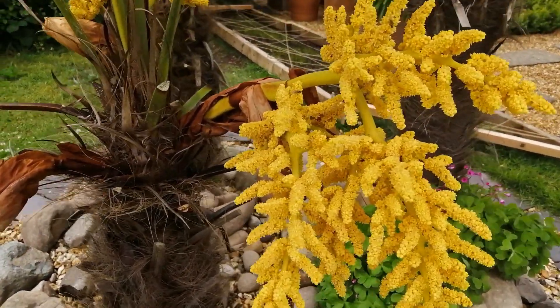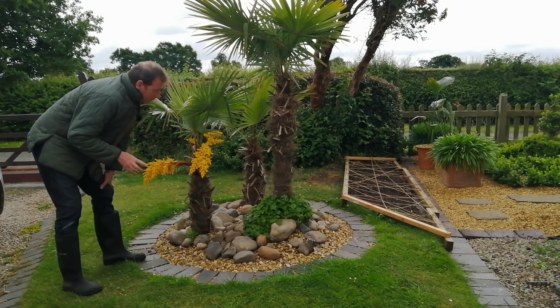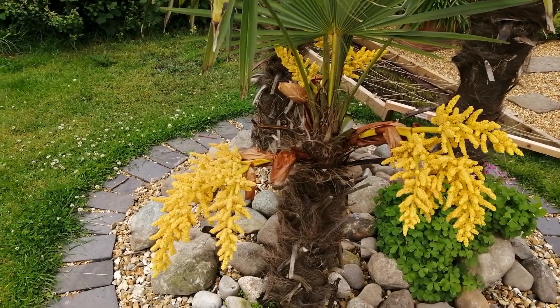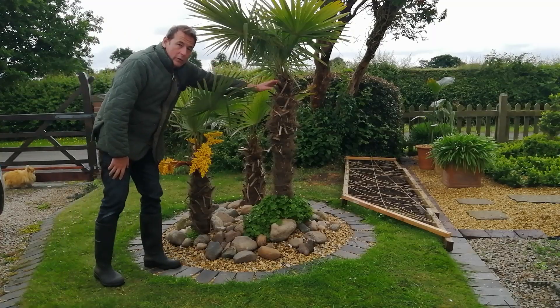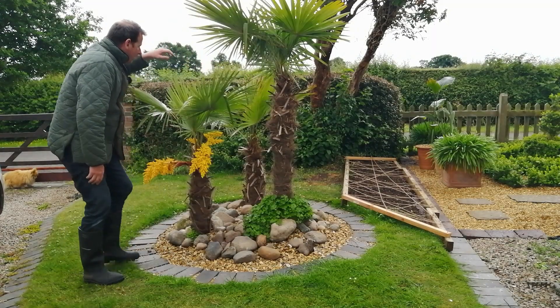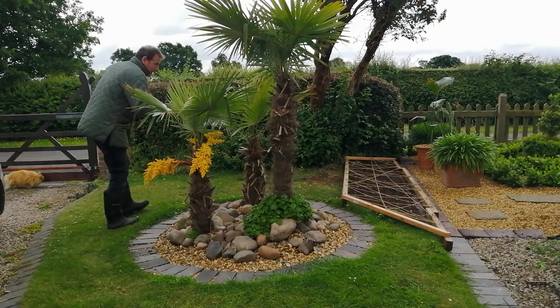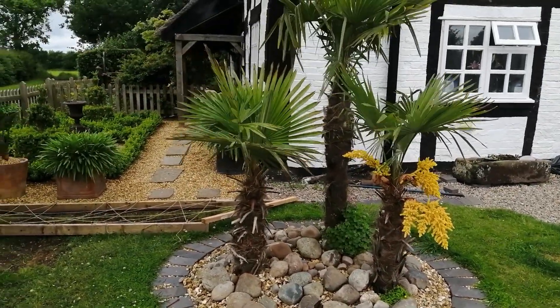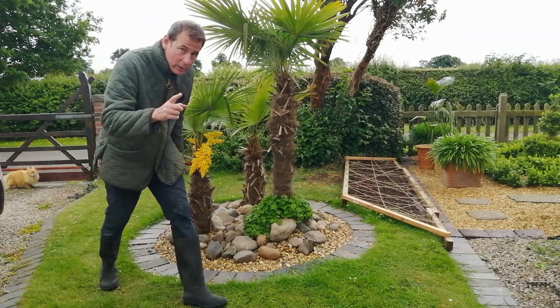These plants are what's known as dioecious, which means you have a male plant and a female plant. The male one has yellow flowers, and this is obviously a male — and that one there is yellow so that's obviously a male too. This one at the back has never flowered. Hopefully it will have green flowers and I'll have a male and a female, and they may even propagate.